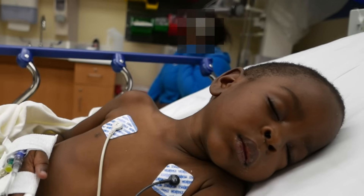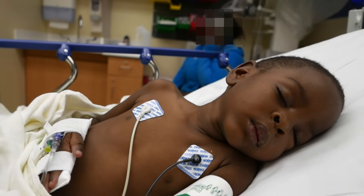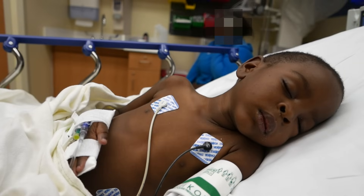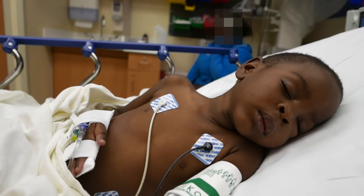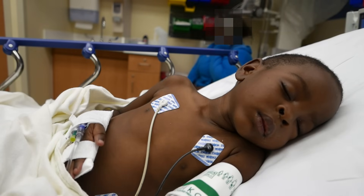So he's five now. And this is the first time he's presented with breathing like this — his mom has never seen this before.